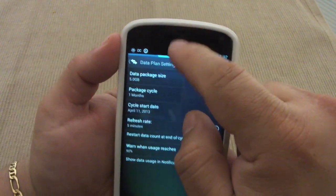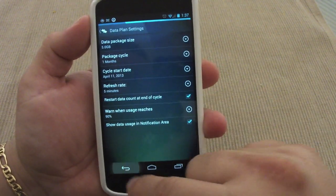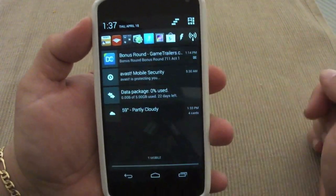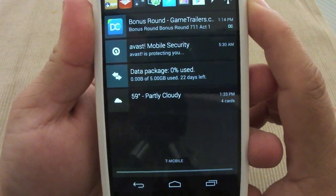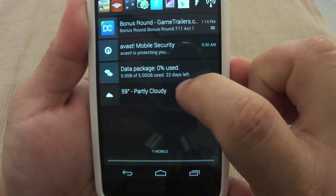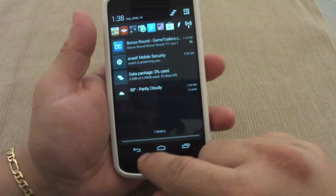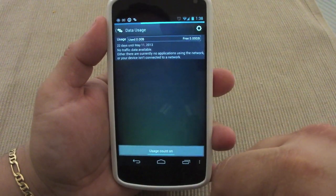Here you've got 'Show data usage in notification area,' which is a very cool feature. If you slide down your notifications, you now have the data monitor right there — it tells you how many gigabytes you've used and how many days are left in your cycle. If you tap on it, it will take you right into the app.